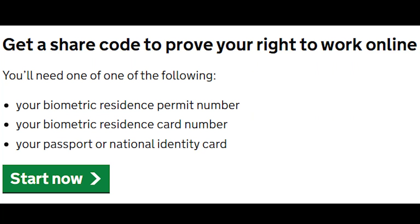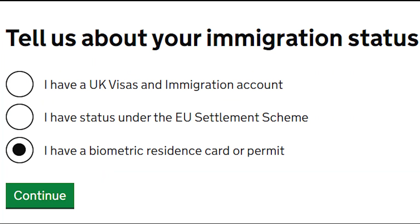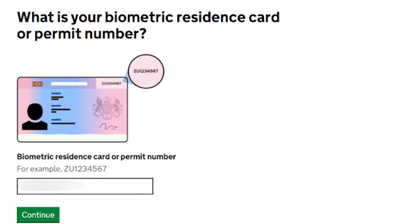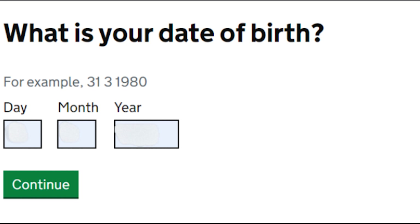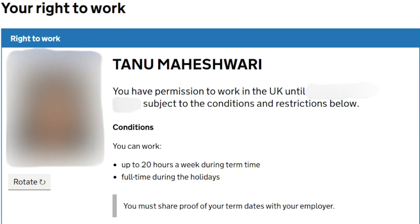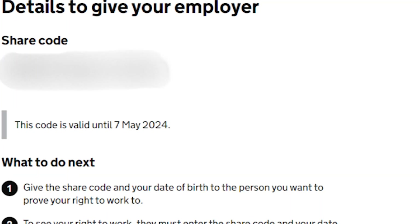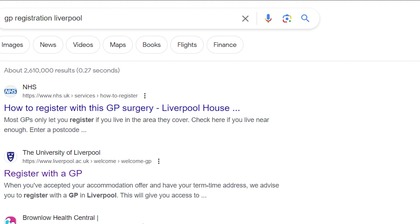Now I'll tell you how to get your share code. To get your share code, it's very important that you have your BRP with you. They'll ask you questions related to your BRP, and then a page will show up where your image, name, immigration status, visa status, and everything will be mentioned. But you cannot give this page to your employer, so scroll down and click on continue — and that's what your share code is.